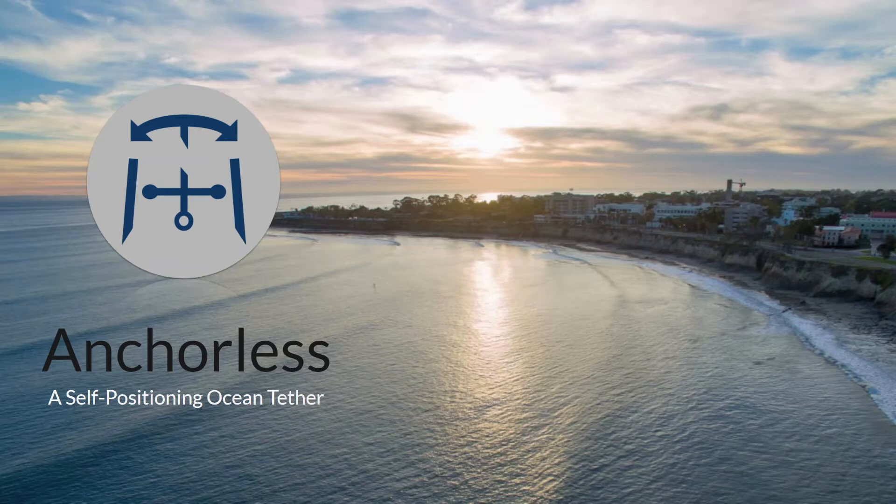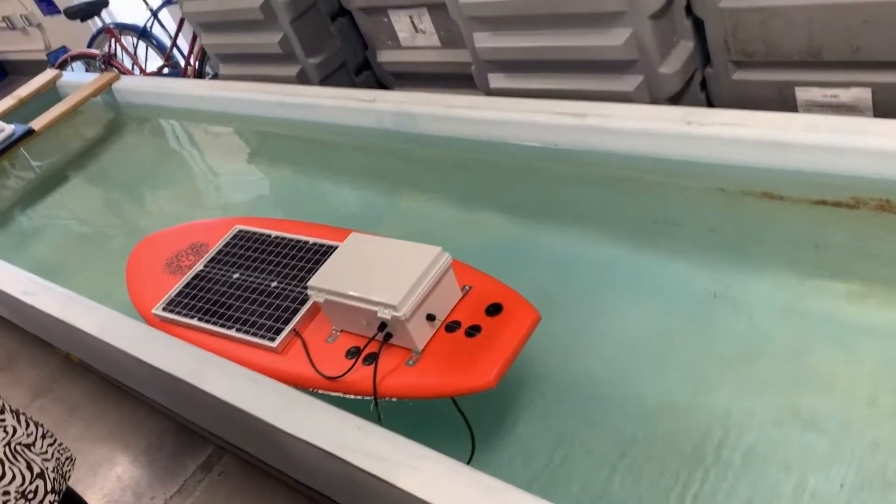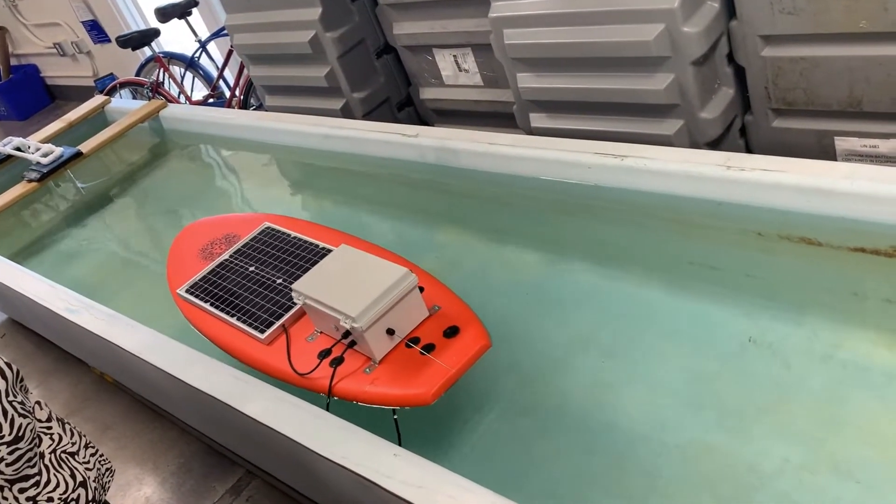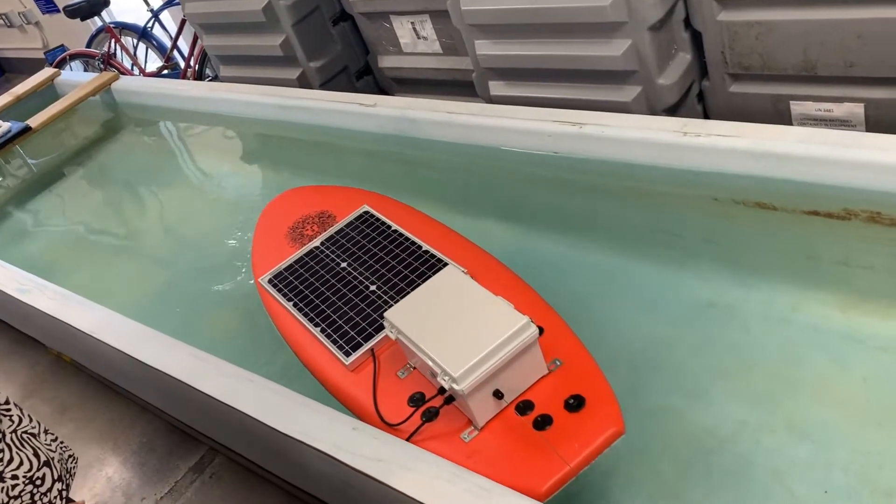Hi, this is Ryan and here we'll be demonstrating the completed anchorless prototype. This was the first test we were able to do this year on the water. Here we perform basic forward and backward movement by sending commands over SSH.